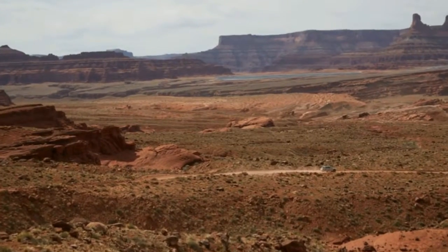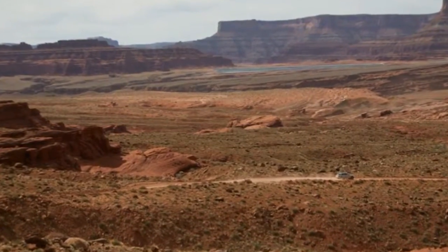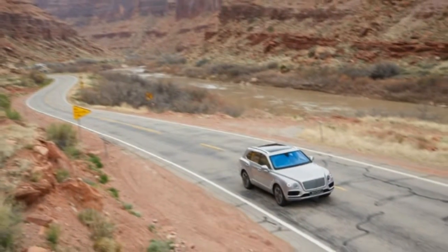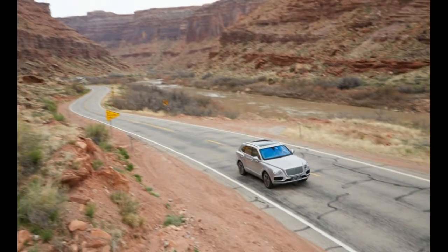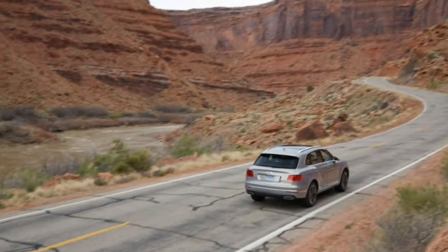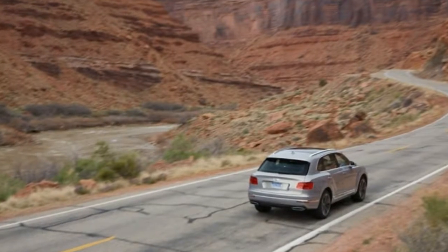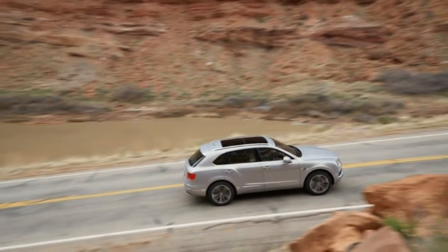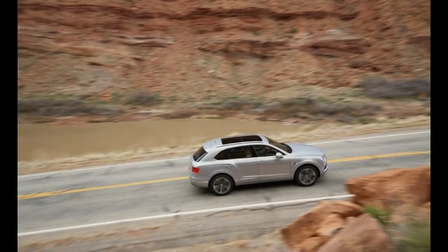If a town can have its own theme music, this is Moab's. Tucked among the red sandstone domes and spires of the Colorado Plateau, Moab is a mecca for all manner of outdoor activities, from rock climbing to mountain biking to base jumping. But during the days leading up to Easter, all other pursuits take a back seat to off-roading.